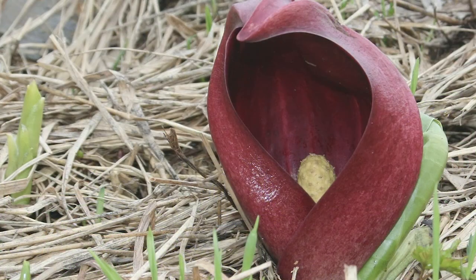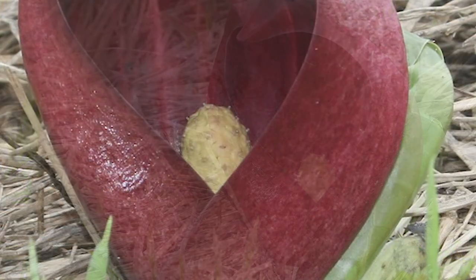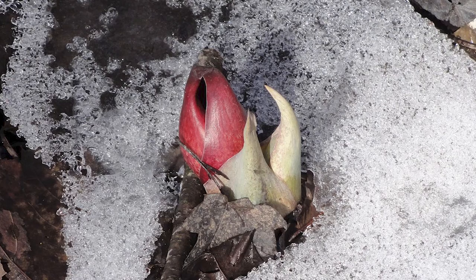While they may not look it, skunk cabbages are wildflowers and are one of the earliest plants to flower in some parts of the United States, making them a helpful sign of approaching spring. Skunk cabbage is also among a small group of plants that are thermogenic, meaning they can generate temperatures up to 63 degrees above air temperature. In the case of the skunk cabbage, this allows the plant to melt its way through frozen ground to emerge.